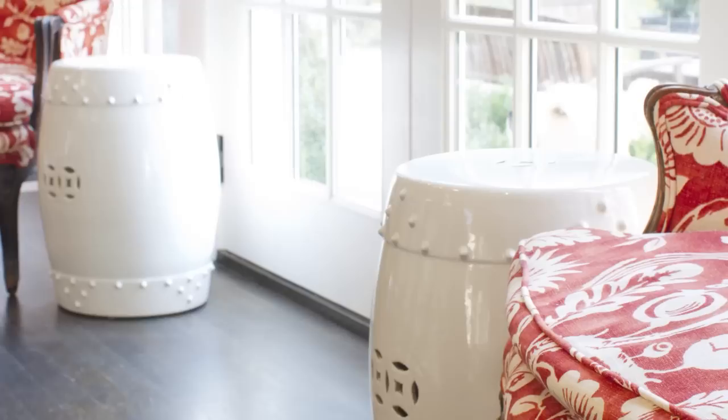I use these stools to sit on with extra guests, and as end tables to put the Sunday paper on. I love the parallel of the two sides and how that softens the room, making it feel like you just want to pull up and sit there.